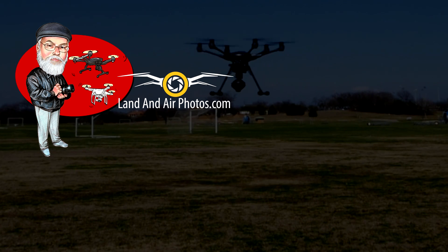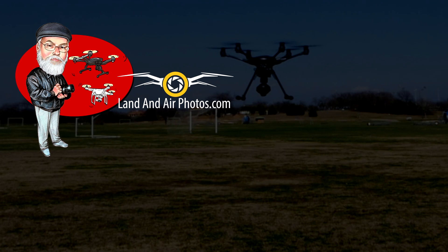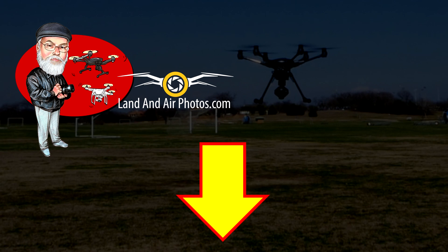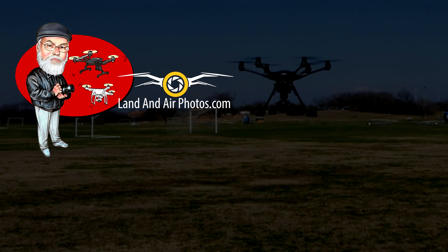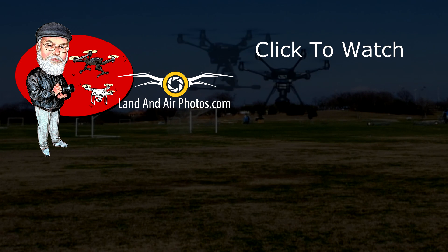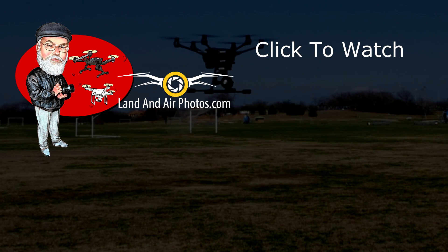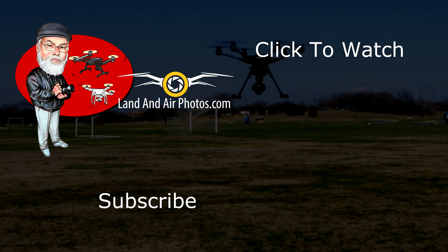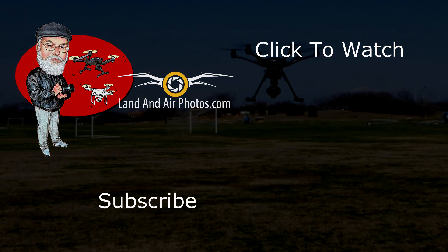Speaking of social media — nice segue, right — I set up a Facebook group to make it easier for us to talk and arrange opportunities to fly together. Follow the link below to sign up for the group. On screen you'll find links to more videos on how to fly drones, so please check them out. Before you go, be sure to hit the like button and subscribe to this channel so you know when more videos are released.